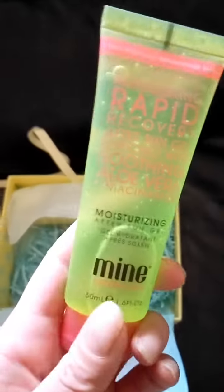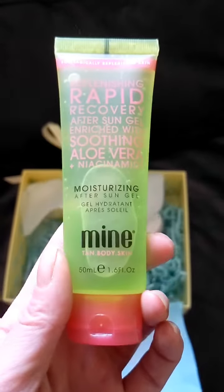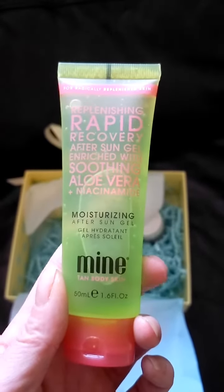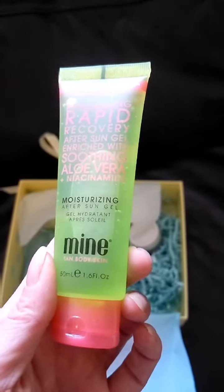The third product is by Mind Tan Body and Skin and it's a rapid recovery after sun gel. It's enriched with aloe vera.